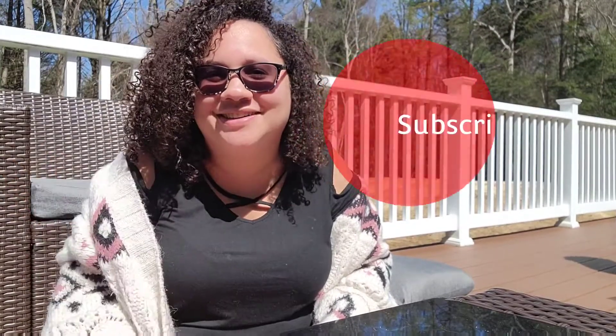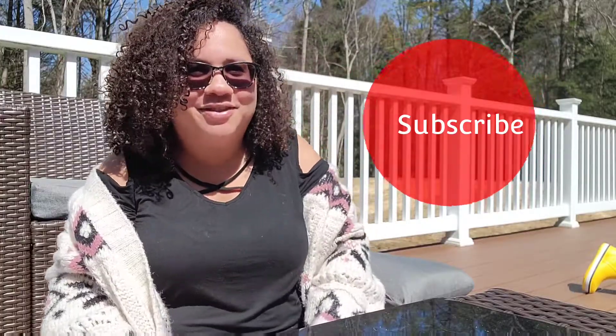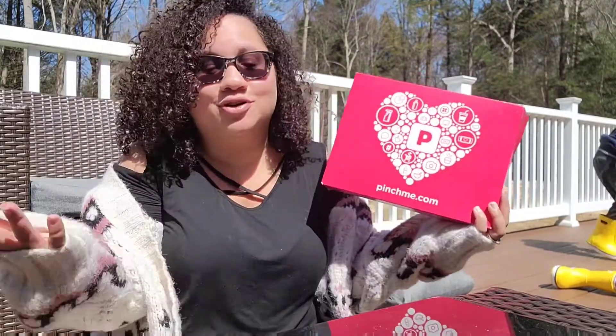Hey guys, welcome back to my channel! I'm actually doing this video outside — different location — my kids are playing around with their trucks. I'm going to do this video as quick and smooth as I possibly can. Without further ado, let's get into it, and like always, like, subscribe, and share. PinchMe is a company that sends you free samples to review on their site or a website they want you to, once a month, where you can sign up and get free products and samples.